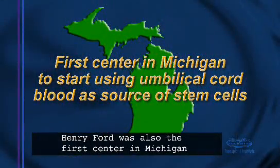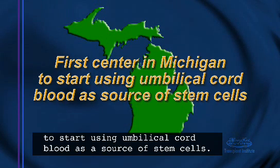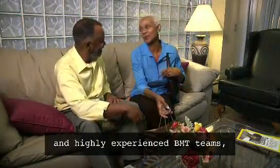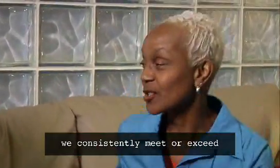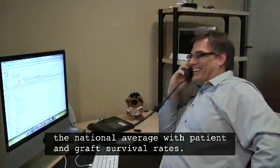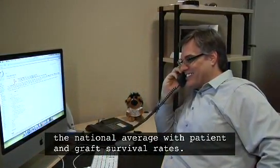Henry Ford was also the first center in Michigan to start using umbilical cord blood as a source of stem cells. Because of our new procedures and highly experienced BMT teams, we consistently meet or exceed the national average with patient and graft survival rates.